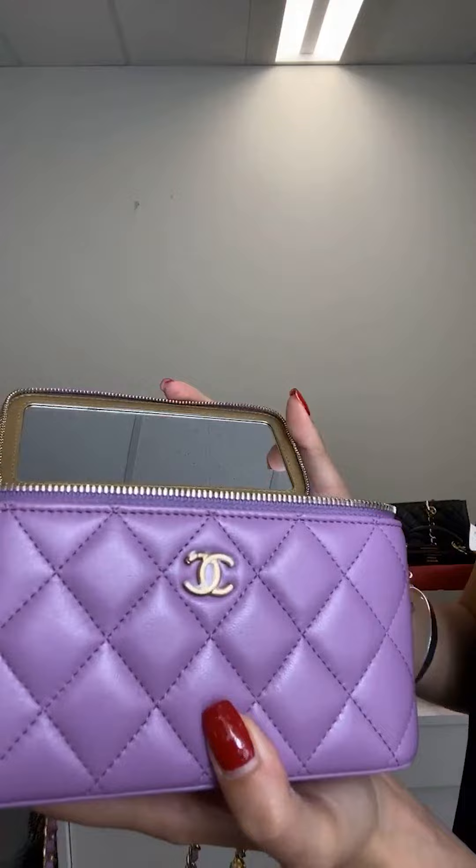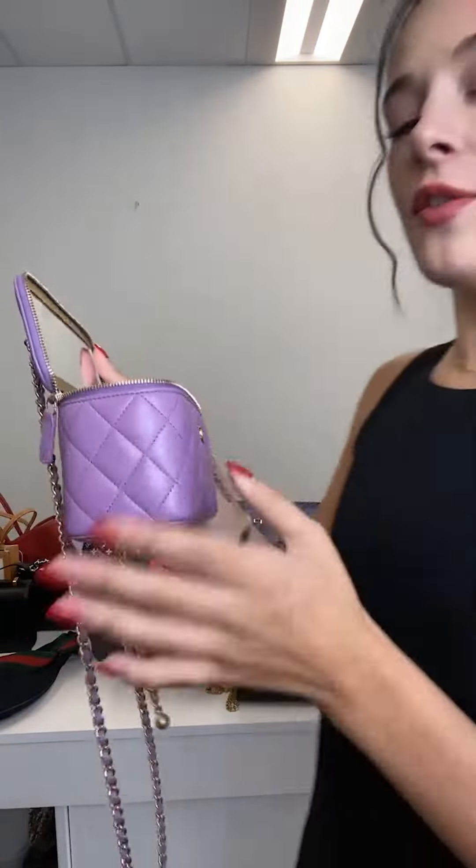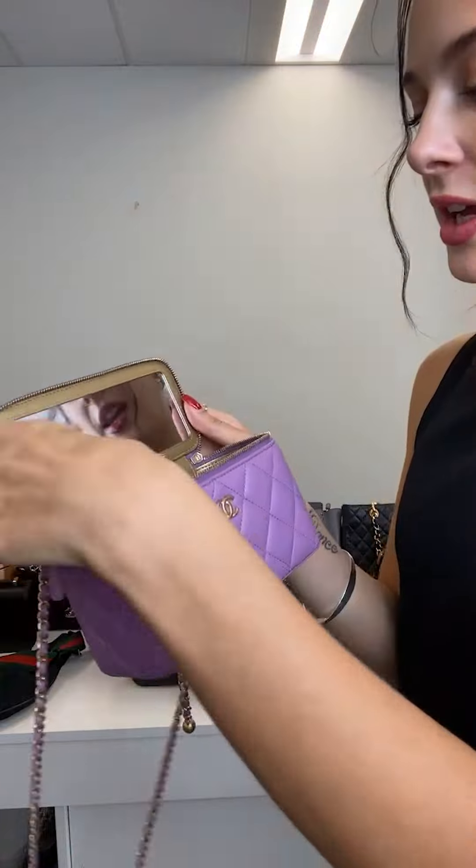This is such an iconic bag and it gets even better because there's a mirror inside. So if you're out and about and walking around and you need to check up, you have this mirror.